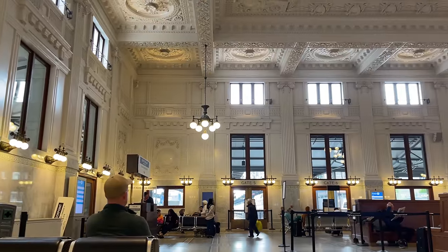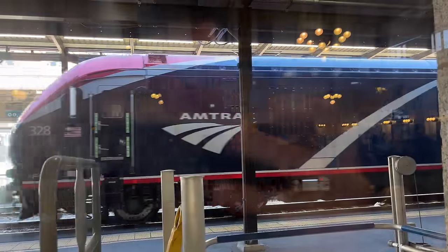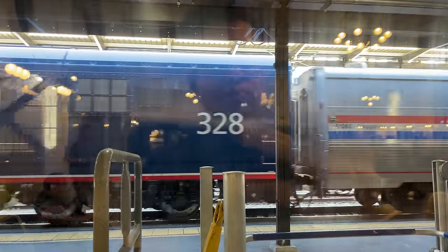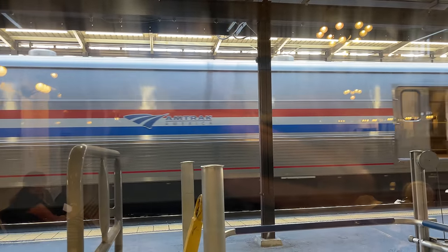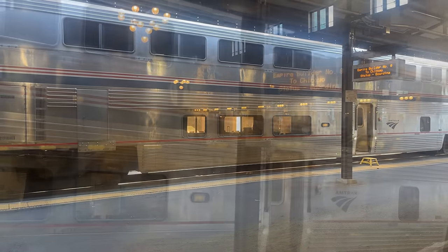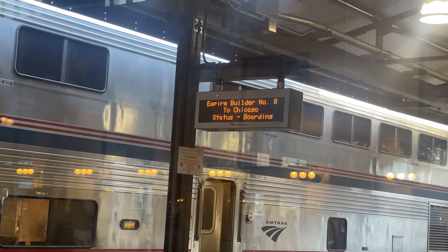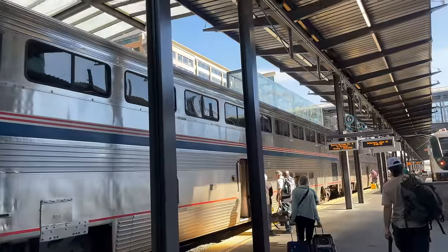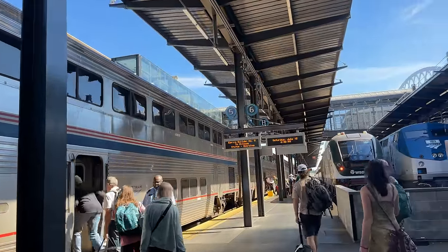The bell of an approaching train soon rings throughout the station, and in pulls our train — Empire Builder No. 8. Leading us from Seattle to Spokane is Siemens ALC-42 No. 328, one of Amtrak's new National Network locomotives. The signs trackside indicate it's time for boarding, and boarding begins a few minutes after our train arrives. Scanning our ticket, we're allowed out onto the platforms and shown to our sleeper car. Our room is in car 831, the second sleeper on today's train.